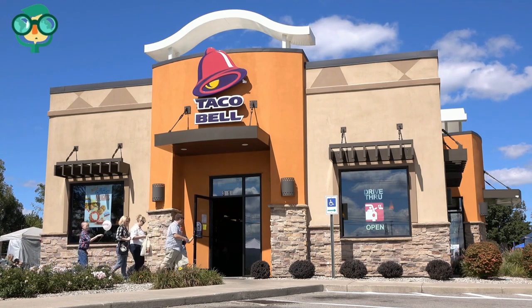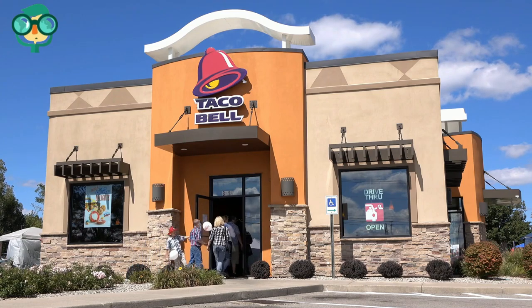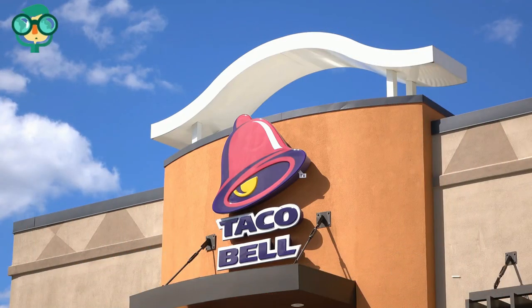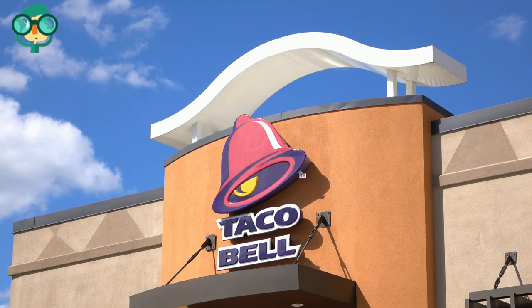Examine the disadvantages of franchises. The unique set of challenges faced when owning a franchise makes this business venture simply not doable for some people. Get the facts on the risks and difficulties of franchise ownership before committing to one.